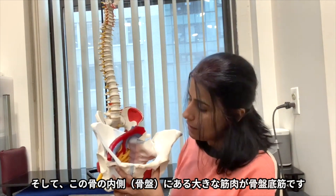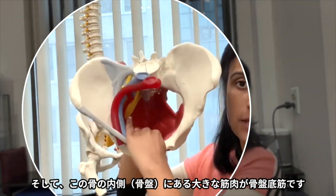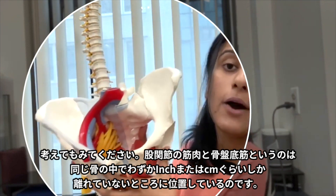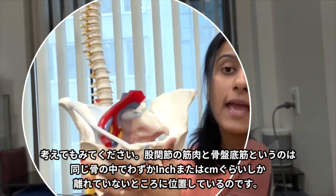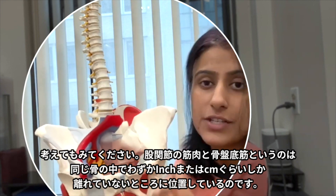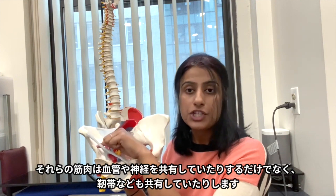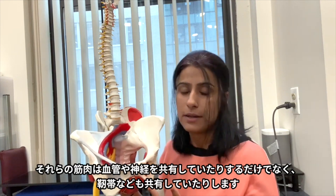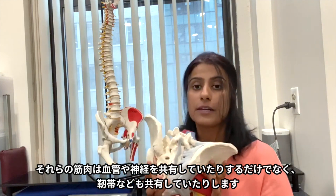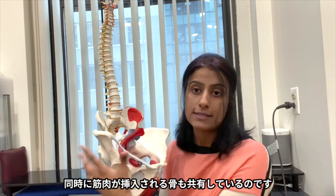And if you see on the inside of this same bone, there is this huge muscle called the pelvic floor. So if you think about it, the muscles of the hip and the muscles of the pelvic floor are attaching inches — centimeters — away from each other on the same bone. They not only share a lot of the same muscle supply, blood supply, and nerve supply, they also share the same ligaments and the same bone where all of the muscles attach.